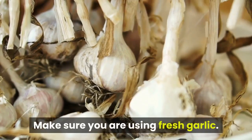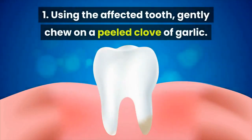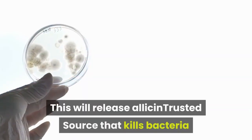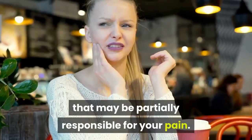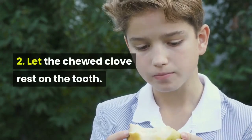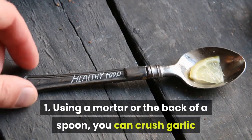How to use garlic for toothaches: make sure you are using fresh garlic. Method one — chewing: using the affected tooth, gently chew on a peeled clove of garlic. This will release allicin that kills bacteria which may be partially responsible for your pain. Let the chewed clove rest on the tooth.